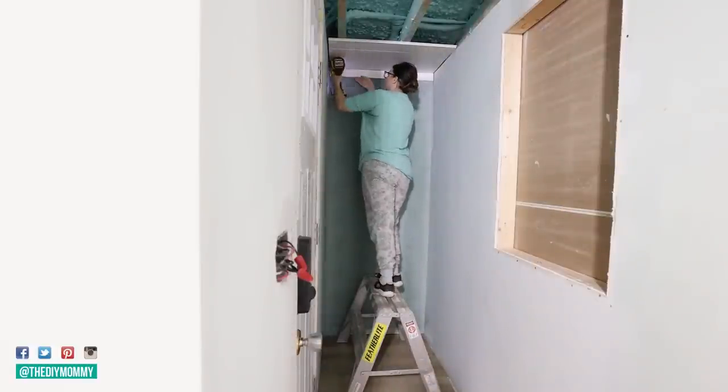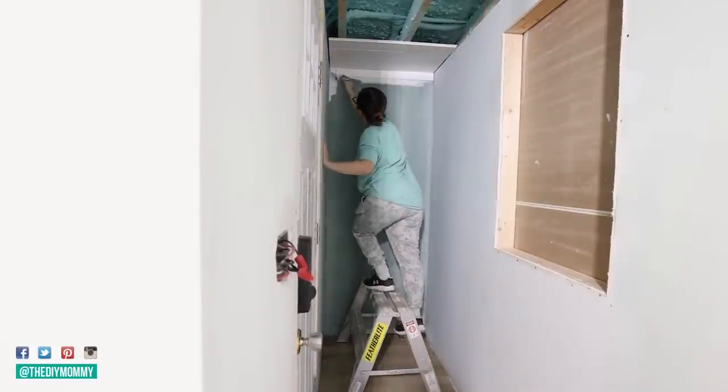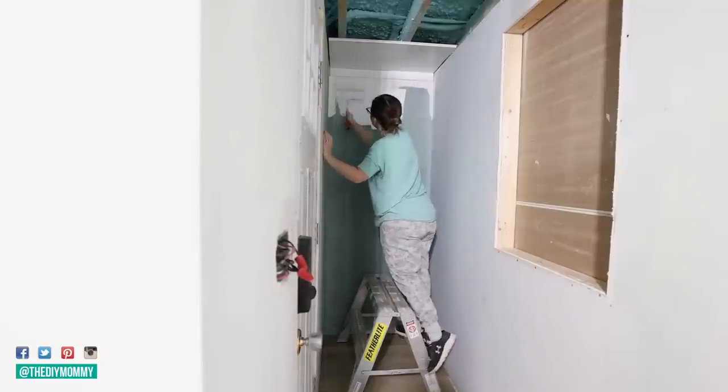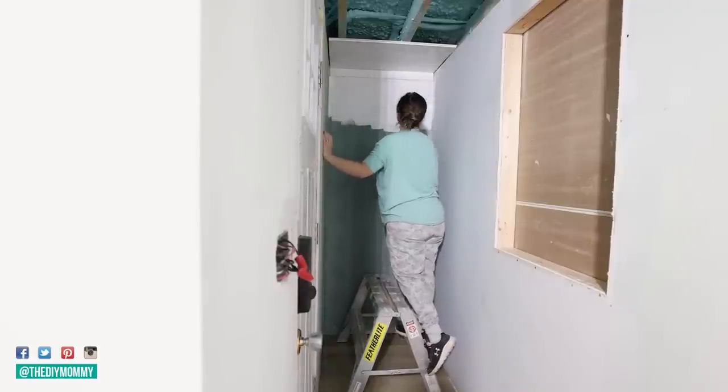I'm painting the trim in the same color as all of my trim, which is Ultra Pure White by Behr.